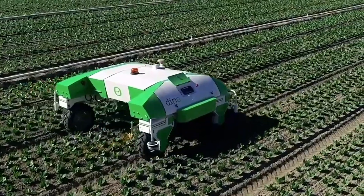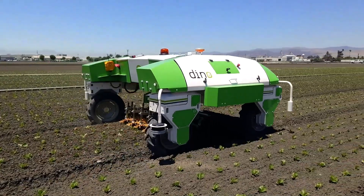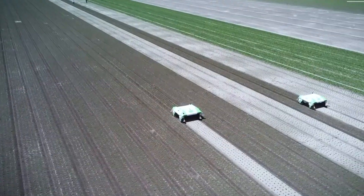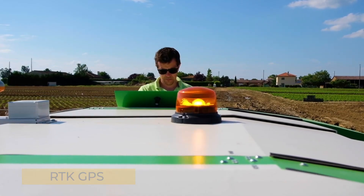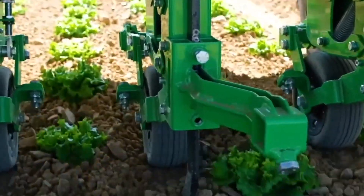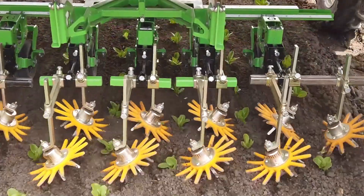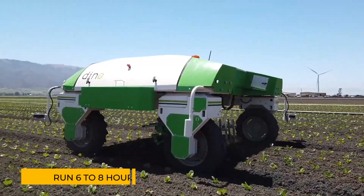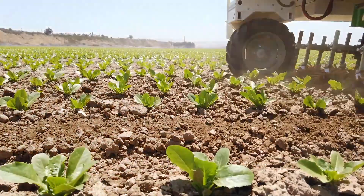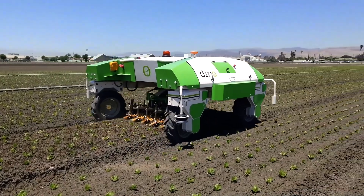For farmers managing large-scale vegetable crops, Dino is a game-changer. Built by NIO Technologies, this fully electric weeding robot brings precision and autonomy to the fields. Using advanced RTK GPS and sensors, Dino identifies crop rows with stunning accuracy, guiding its tools to weed as close to the plants as possible without damaging them. Dino's electric powertrain ensures it operates sustainably, running for six to eight hours on a single charge. Whether navigating challenging soil conditions or managing multiple tools at once, this robot delivers consistent, high-quality results.